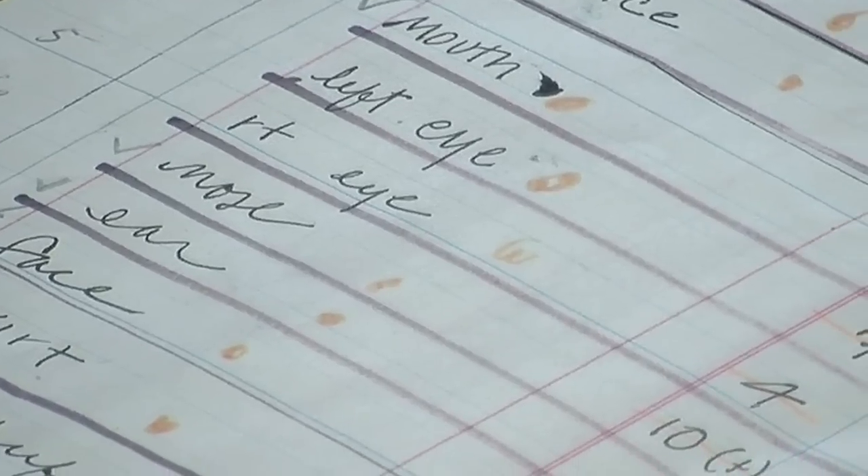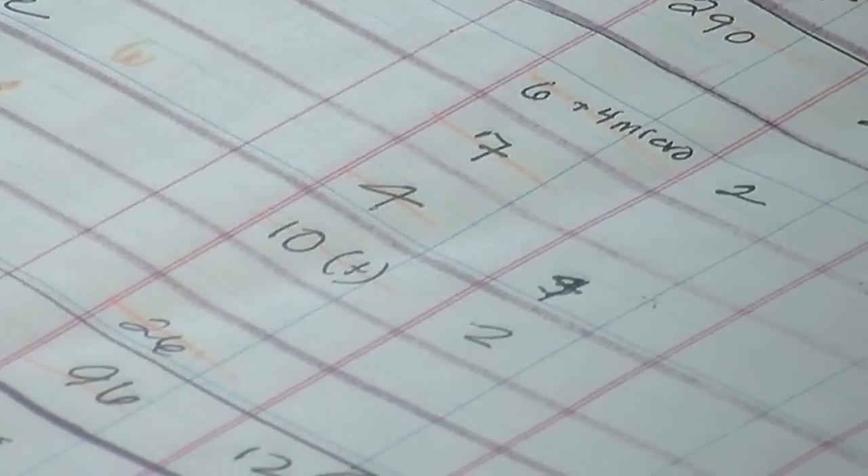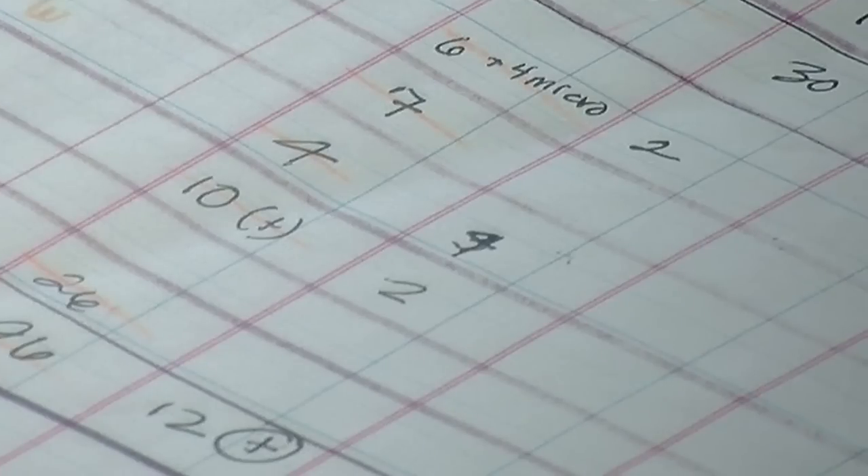It was so satisfying to do, it was so much fun, because I felt like I was really finding out how he painted. So I had this chart, and I've carried it around with me for several years now, trying to figure out what in the world I was going to do with it.